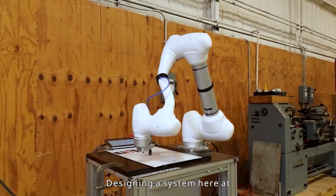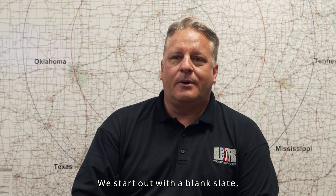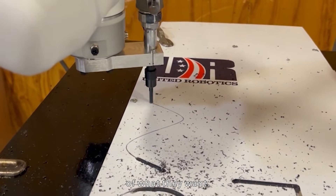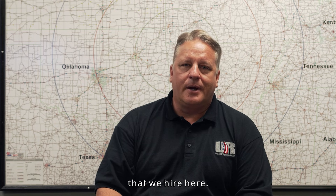Designing a system here at United Robotics is a very creative endeavor. We truly whiteboard it — we start out with a blank slate and we design the system around the customer request, but a lot of times they don't have an idea of what they want. So that plays well into the talents of the folks that we hire here.